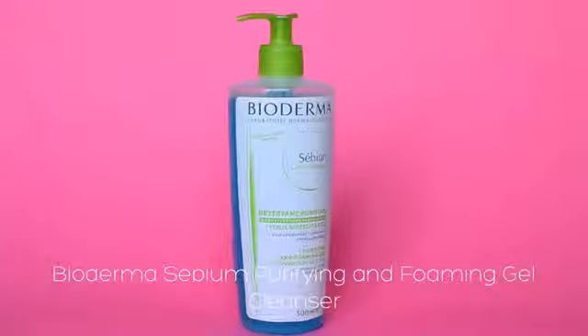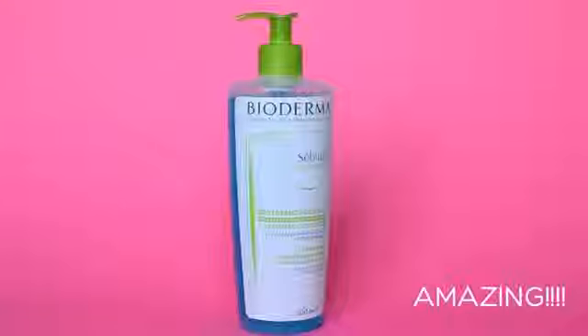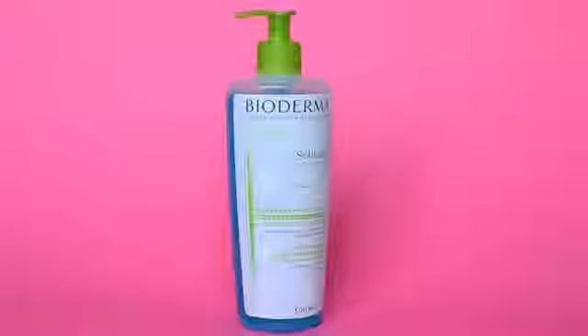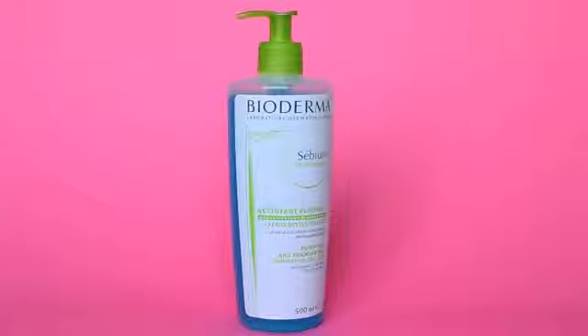To conclude, Bioderma's C-Biome Purifying and Foaming Gel Cleanser is like the best thing ever. I'm gonna try not to hype it up because I hate when people hype up products, but this is really, really a good product.